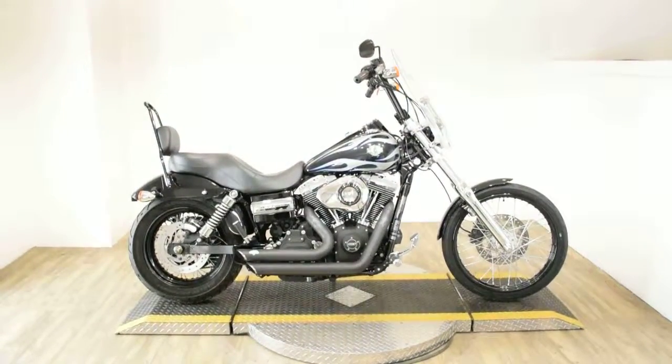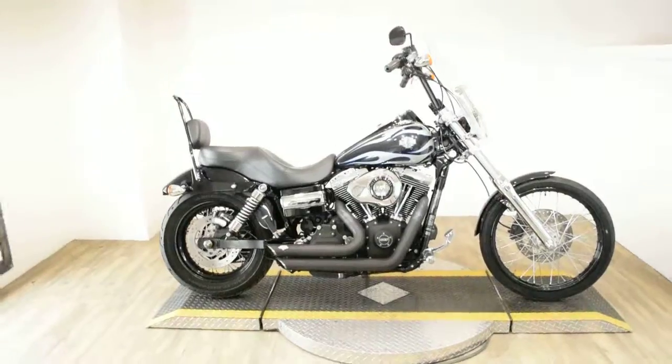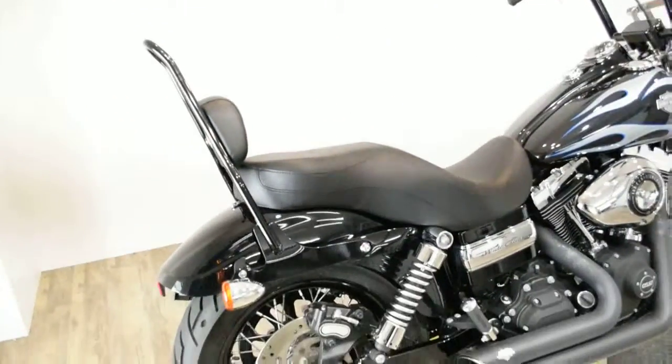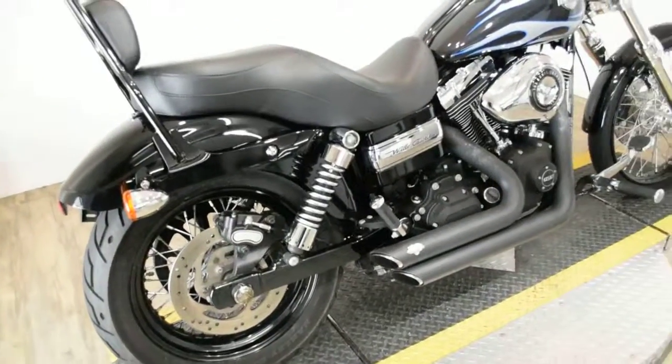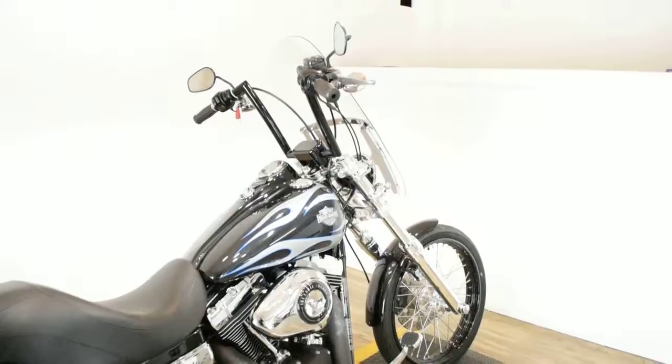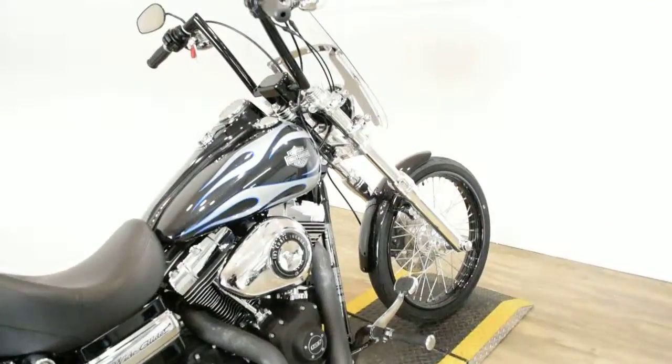Monster Power Sports is offering this 2013 Harley-Davidson Wide Glide. To see more photos of this bike, to get pricing information, to fill out a credit app, and to see what your trade is worth, visit MonsterPowerSport.com.